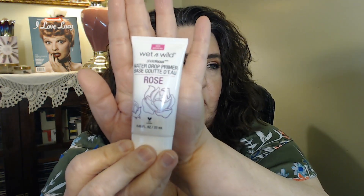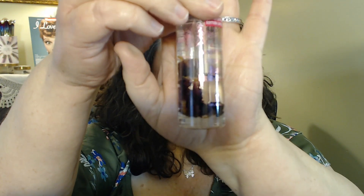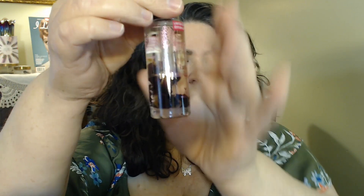I did pick up the Photo Focus water drop primer in Rose. I heard Emily Noel was talking — she has the cucumber one and she just loves this primer, so I thought I'd give it a try. And speaking of rose, I did pick up the Photo Focus Rose 3-in-1 primer water. I've never tried any of these before, but anything with rose scent I can go crazy with. I also picked up basically a skincare product — it's limited edition though — this is the Photo Focus rose multi-use oil and it has little rose petals in there. It's an oil.